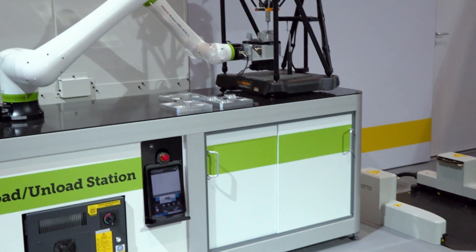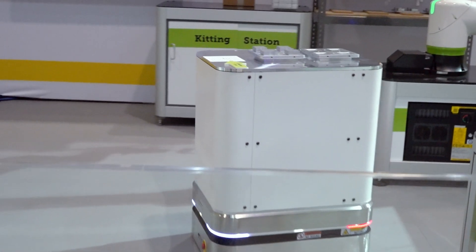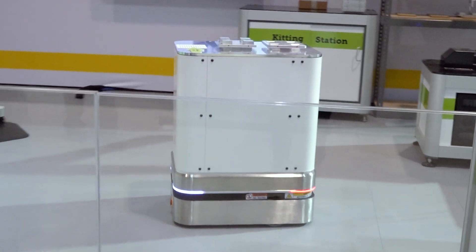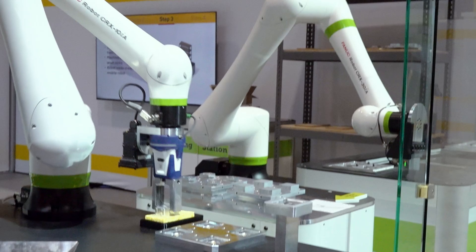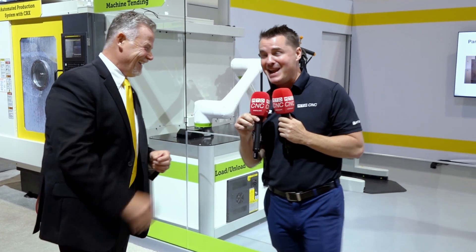Lou nailed it — load and unload time can be a killer. We always talk about cycle time efficiency, multitasking, getting more done, and keeping the spindle turning. You all know FANUC, you know Lou — let's continue to grow and find the reliable partners that matter. Thank you all. Manufacturing cannot manufacture more time, so if you spent some with us today, thank you and we'll see you again soon.